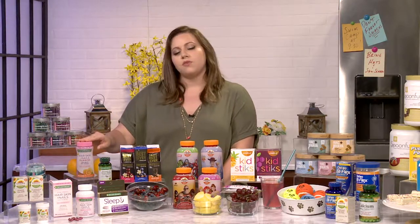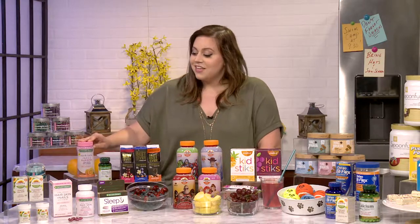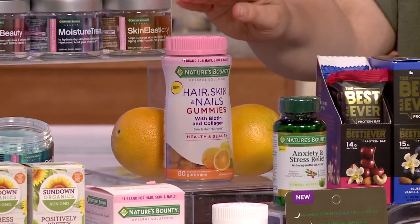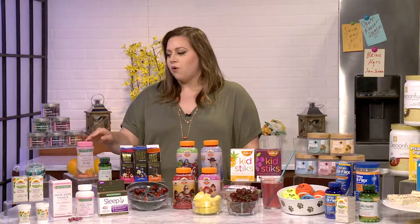One of mine is beauty. I really love getting manicures and pedicures, but I don't always have time to get to the salon with three kids. So we have our Nature's Bounty hair, skin and nail gummies. These taste delicious and they also help support lustrous hair, healthy nails and vibrant skin. And we have them in soft gel and gummy form.